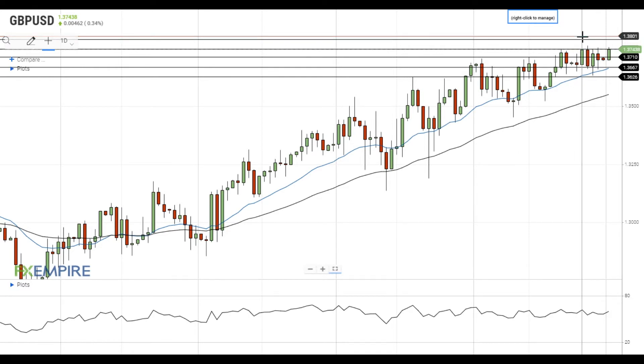On the support side, the nearest support level is located at 1.3710. If Pound dollar declines below this level, it will head towards the next support near the 20 EMA at 1.3665. A move below this level will push Pound dollar towards the support at 1.3625. Have a nice day and good luck!